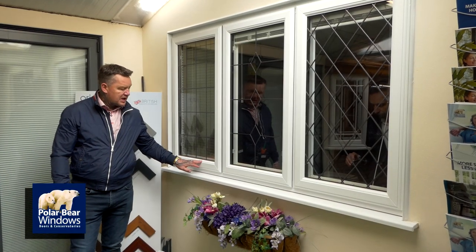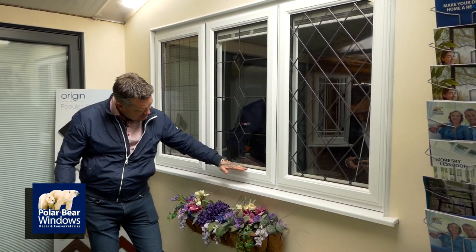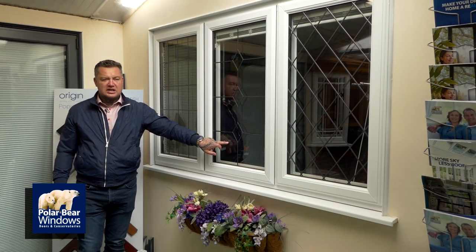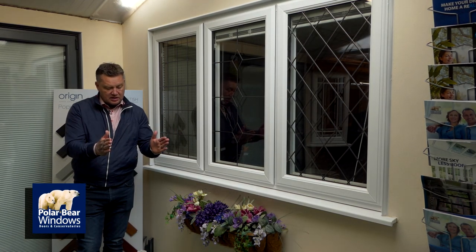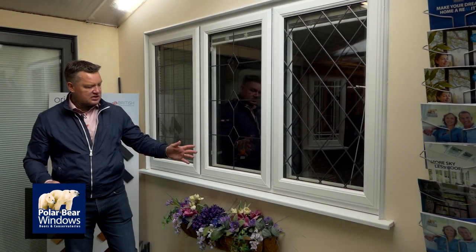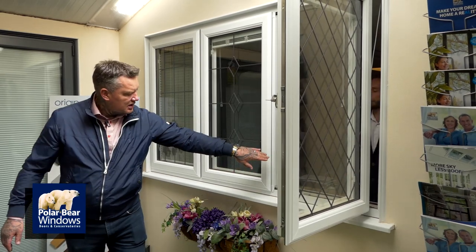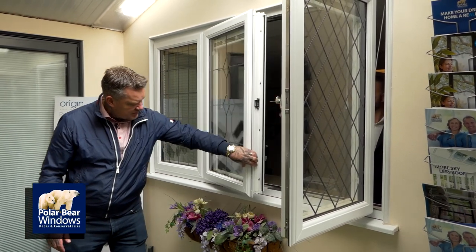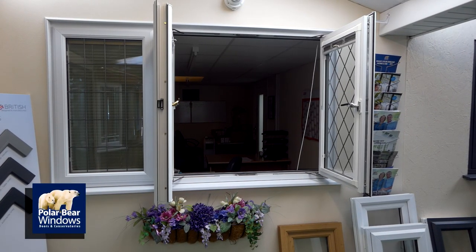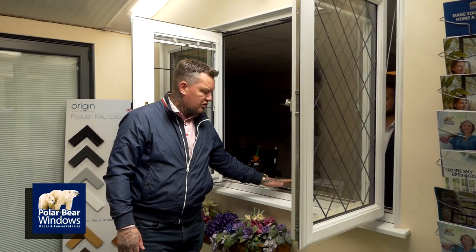This is a casement window with equal sight lines throughout. The benefit of this one is it has what's called a French casement. So if you've got a small window and need to gain a fire escape, you can do a French casement. You've got your main casement window, then the French casement opens up so the whole window opens to give you maximum fire escape if needed. It's also great for letting lots of light into your bedroom or kitchen.